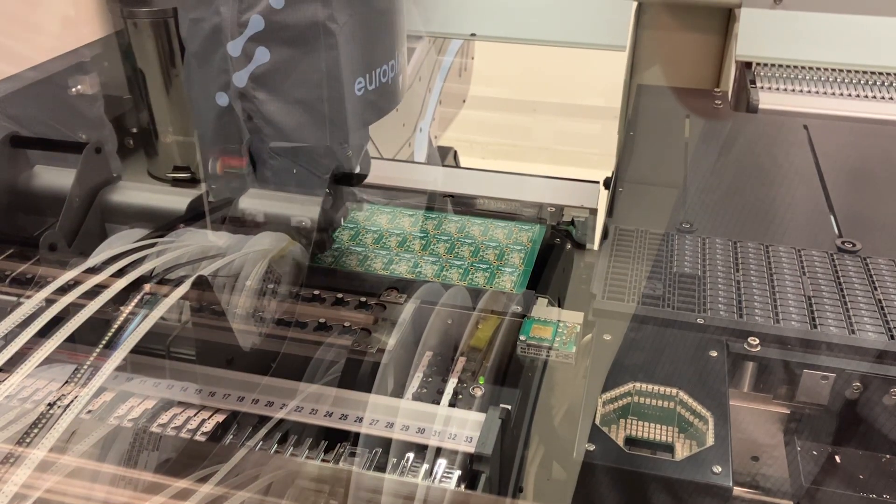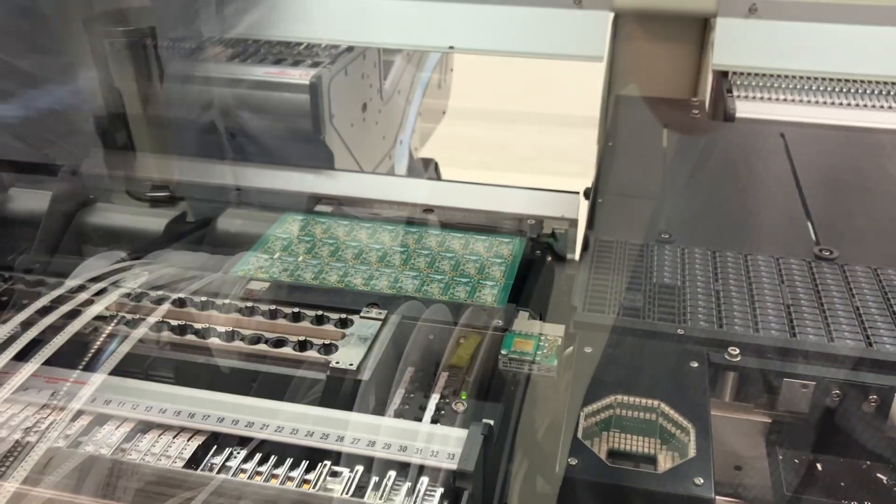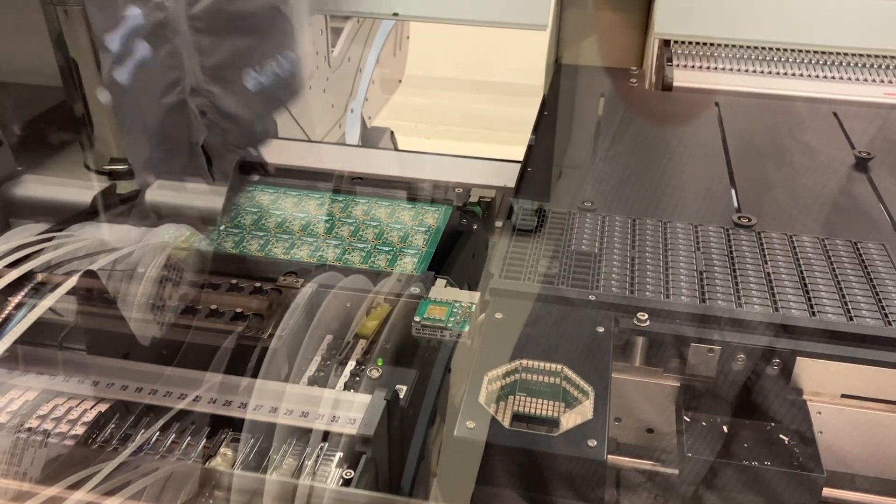For example, one of the machines in that facility is an SMT pick-and-place machine that is able to pick up electronic components as small as a grain of sand and place them on a printed circuit board.